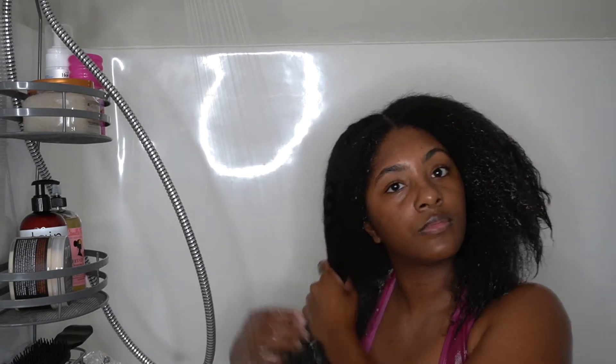Now that that's finished, I go ahead and hop in the shower. I pretty much drench my entire hair in water — typically this would be me really just trying to rinse out any excess product, but because my hair was in those braids I didn't use anything other than oil.